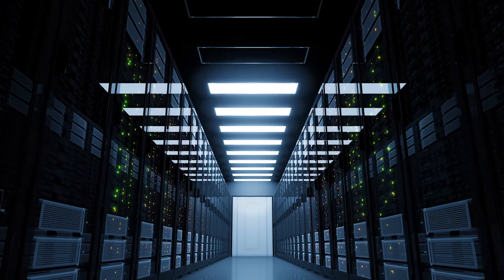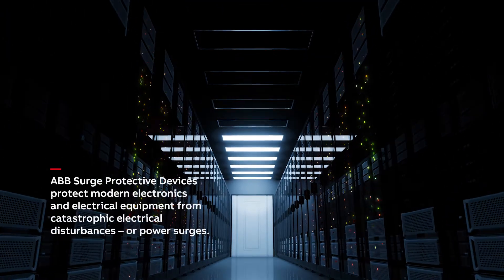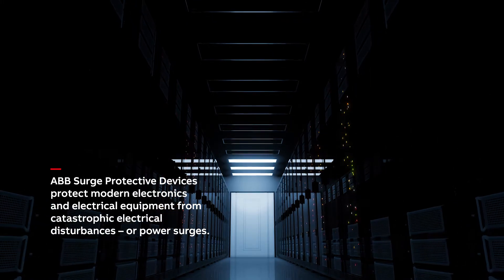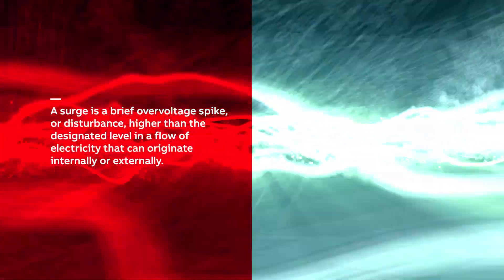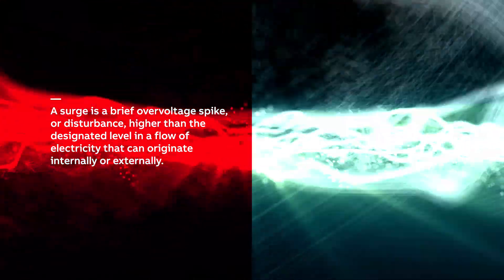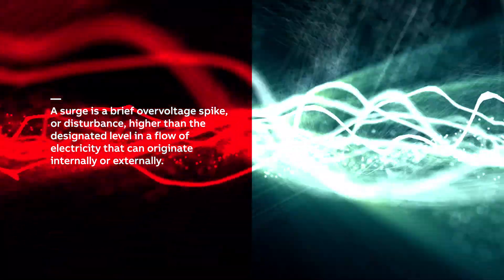ABB Surge Protective Devices, or SPDs, are designed to protect modern electronics and electrical equipment from catastrophic electrical disturbances or power surges. A surge is a brief overvoltage spike or disturbance higher than the designated level in a flow of electricity that can originate internally or externally.